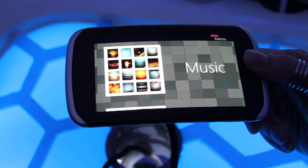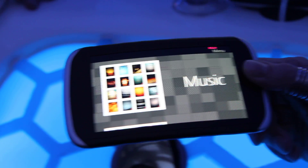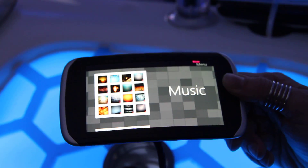Something worth mentioning is that in cold conditions with plastic screens, and of course in Finland we have long winters so you need to wear your gloves, you can use this device with your gloves on.